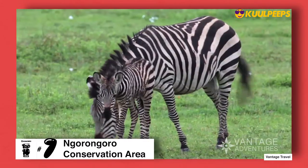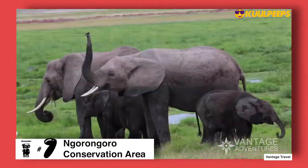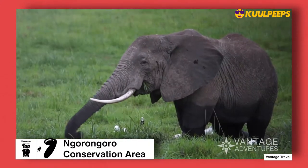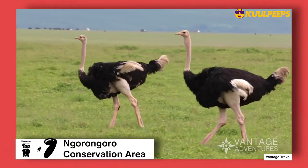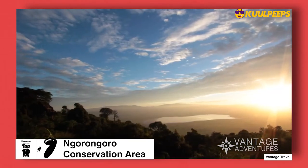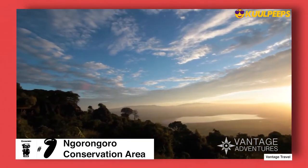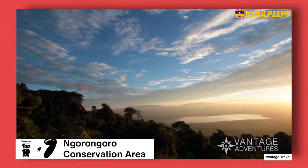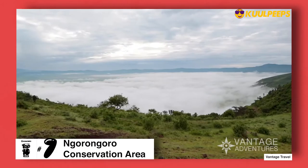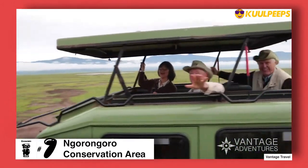The Ngorongoro Conservation Area is at number seven. Located between the Serengeti and Lake Manyara, this conservation area is home to the famous volcanic Ngorongoro Crater and is one of Tanzania's most popular wildlife viewing areas. This huge volcanic crater has a permanent supply of water which draws thousands of animals who stay in this area rather than migrating. Visitors come here primarily for viewing large animals and bird watching.